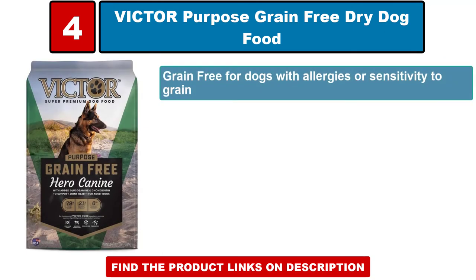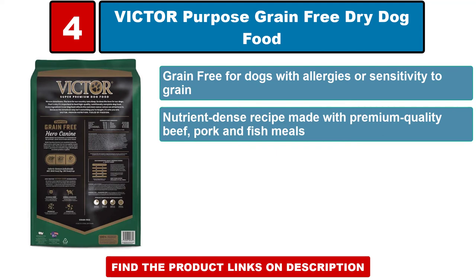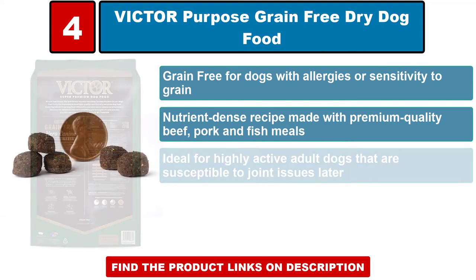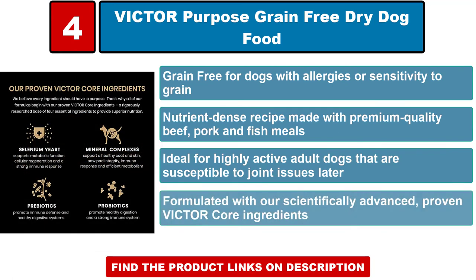Victor Purpose grain-free dry dog food — grain free for dogs with allergies or sensitivity to grain. This nutrient-dense recipe is made with premium quality beef, pork, and fish meals, ideal for highly active adult dogs that are susceptible to joint issues, formulated with scientifically advanced proven Victor core ingredients.